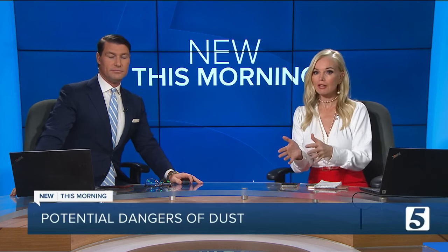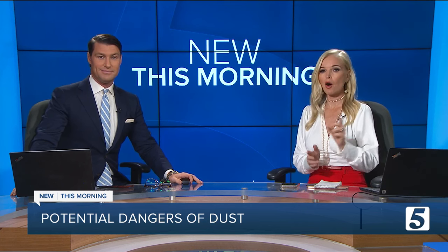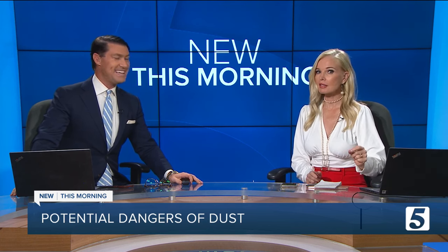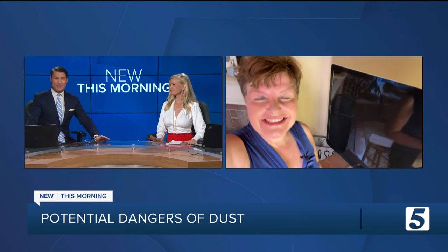No matter how well or how often you clean your house, you've probably got something that's everywhere and always all around us. Jennifer Krause is here with more on dust, and it does seem like it's just everywhere.